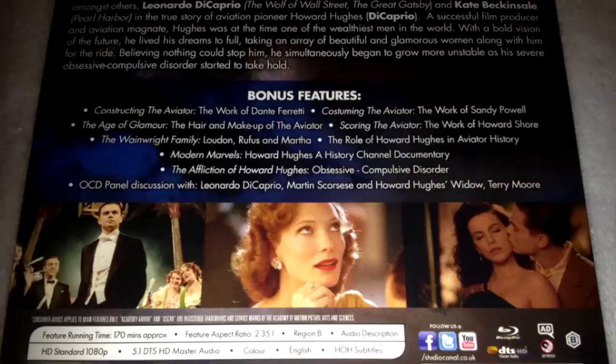Special feature wise, you get a lot of special features including: Constructing the Aviator — the work of Dante Ferretti; Costuming the Aviator — the work of Sandy Powell; The Hair and Makeup of the Aviator; Scoring the Aviator — the work of Howard Shore; The Wainwright Family — Loudon, Rufus, and Martha; The Role of Howard Hughes in Aviator History; Modern Marvels: Howard Hughes — a History Channel documentary; and The Affliction of Howard Hughes: Obsessive Compulsive Disorder, with an OCD panel discussion with the cast and director.